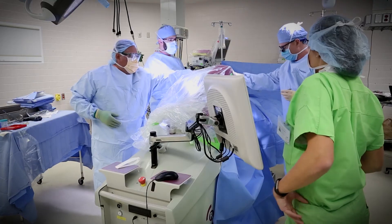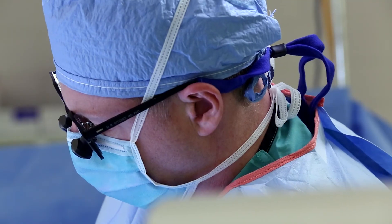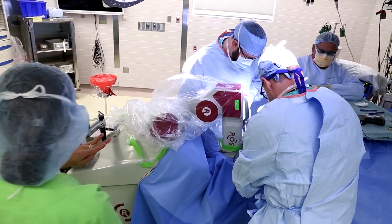Carillion has been very much a leader in bringing advanced technologies and advanced technique to our patients. I think this is just one more example of how Carillion is committed to bringing the best technology, the best care possible to our patients.